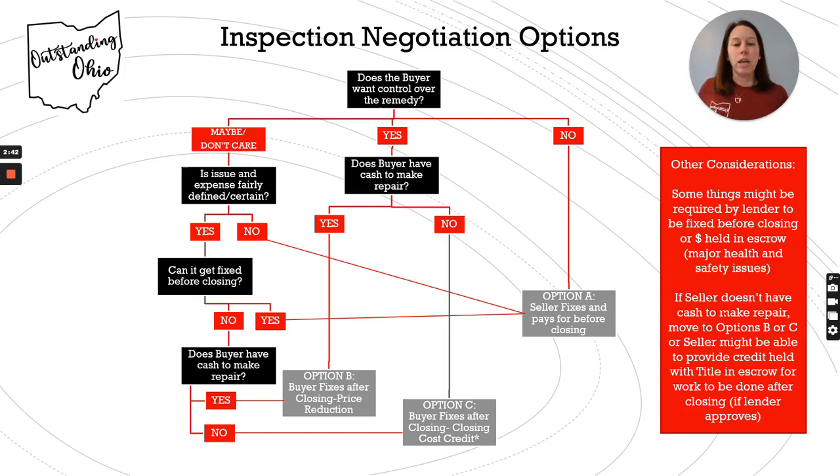If they don't have the cash, they can do the closing cost credit. That's basically going to reduce their closing costs — what they're going to owe at closing — by that amount. So they were going to have $5,000 for closing costs; now they won't have to pay that because they'll get a credit, meaning they'll have an extra $5,000 in their bank account to make the repair after closing.